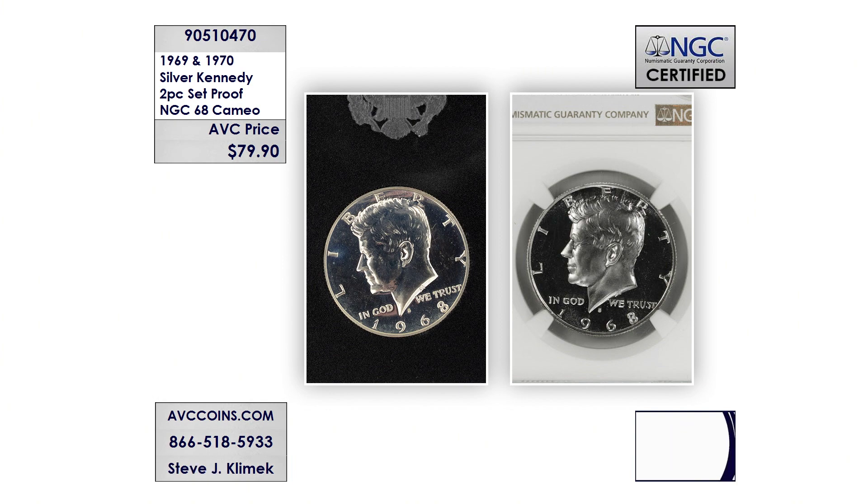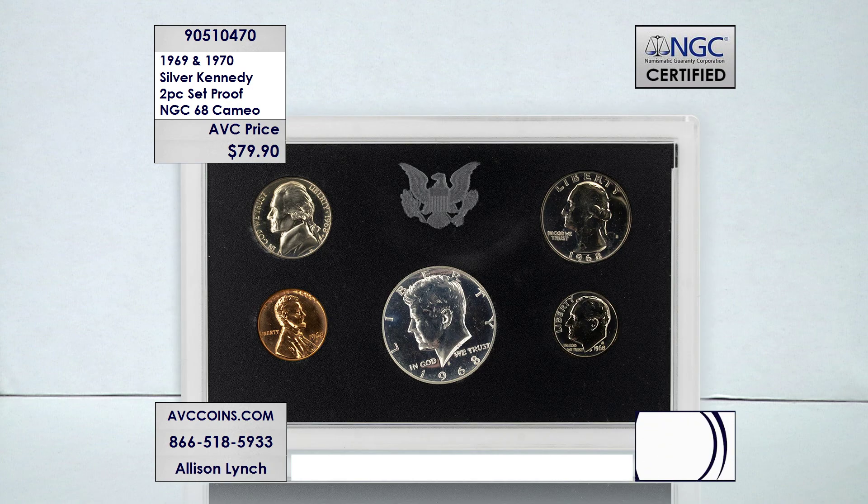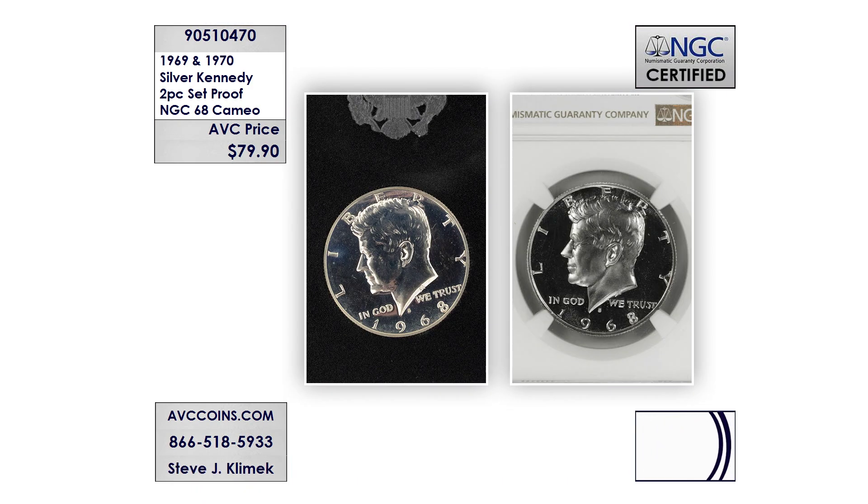The best part is how few of them are known to exist. In 1969, they made 2.9 million proof sets, and in 1970 the mintage figure was 2.6 million. But in cameo PF68 or better, the numbers are very small: just 6,532 are known to exist for 1969, and for 1970, just 5,163. At $79.90 divided by two, we're under $40 a coin — $39.95 per coin for this two-piece set. You get both dates, the last two silver proof issues, for $79.90.